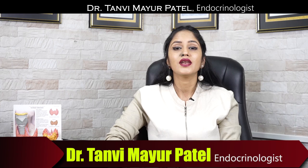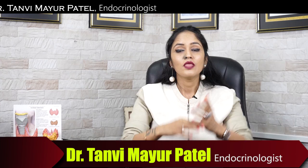Namaste, my name is Dr. Tanvimayur Patel. I am an endocrinologist, a hormone specialist doctor from Mumbai, India. Before I begin this video, a very important piece of information.